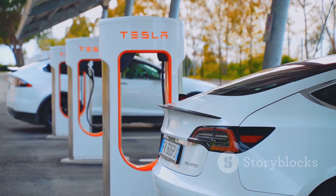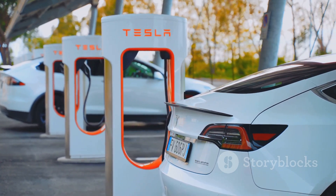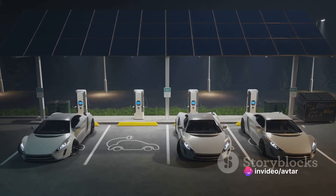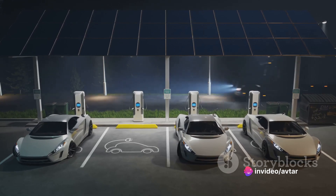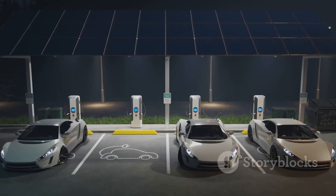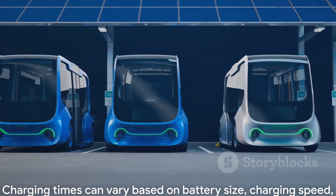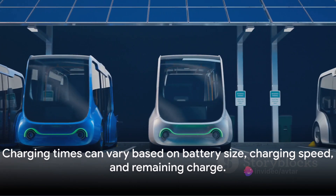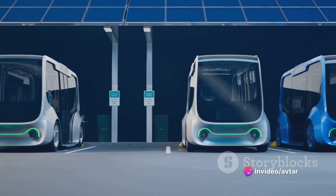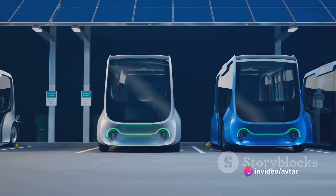On the other hand, supercharging stations found in public areas like shopping malls or dedicated charging stations offer much faster charging times. These stations can charge an electric car's battery up to 80% in as little as 30 minutes — that's faster than your latest smartphone. But remember, charging times can vary greatly depending on factors like the size of the battery, the speed of the charging point, and the amount of charge left in the battery.